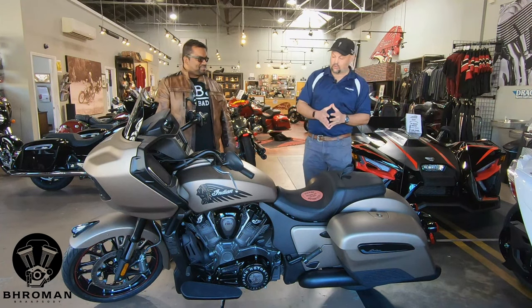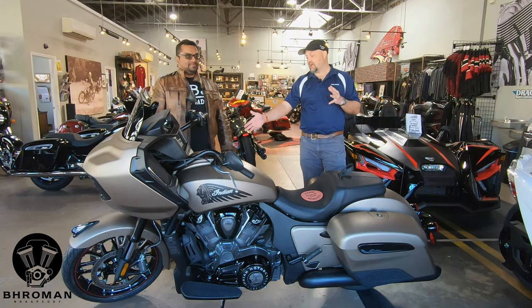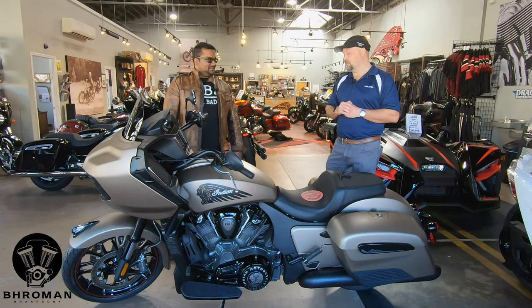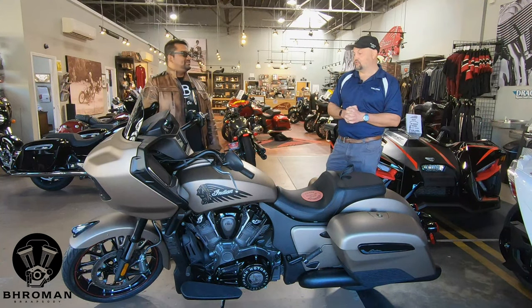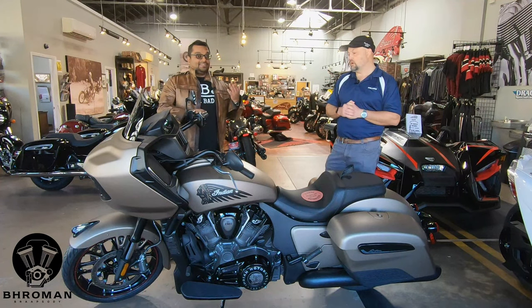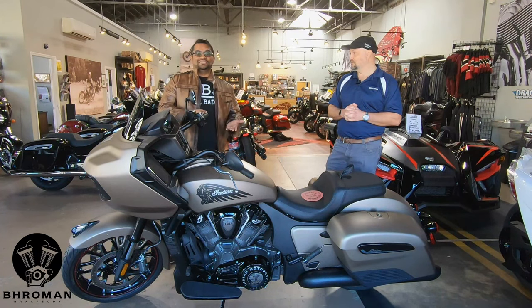The braking system on these Challengers is fantastic. It uses a corner-style brake mode braking — that's top shelf. You're talking about a bike that's just under 800 pounds dry, but it can come to a quick stop. And of course, that's an anti-lock braking system. This has got lots of power, amazing brakes, and it's a liquid-cooled engine.